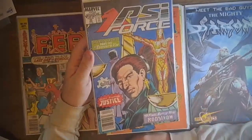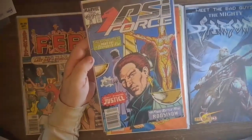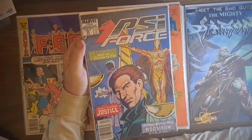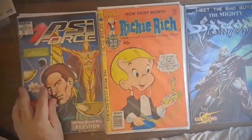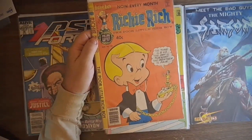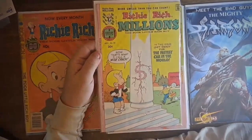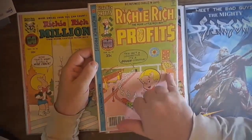This is PSI Force number 30 from Marvel, guest-starring Justice. It was part of the New Universe series and they had changed their logo at this point - probably late 80s. Here we have Richie Rich 188, and these were all complete - I always go through them to identify any incomplete issues of the older books. And Richie Rich Millions number 80, and Richie Rich Profits number 24 - there's a pinball ad in the back, I like that.